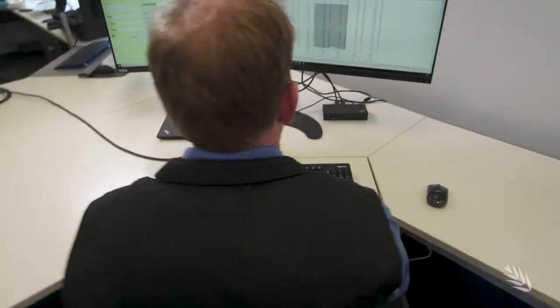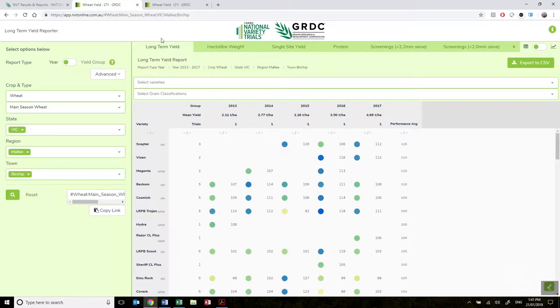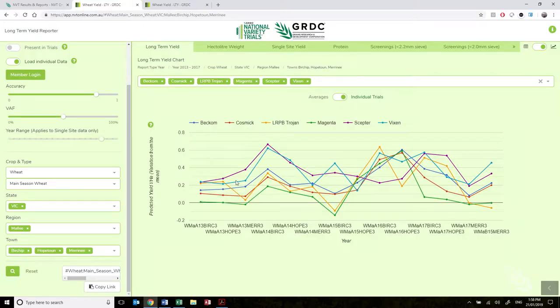The information we collect from the trials is communicated to growers through the NVT online website, which hosts our long-term yield reporter tool — a great platform for growers to get information about the varieties they should be growing. This information is the result of analysis through the MET, or multi-environment trial, which is the most accurate and reliable presentation of data that growers can use for variety rankings.